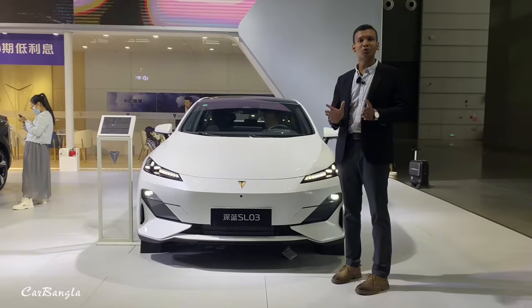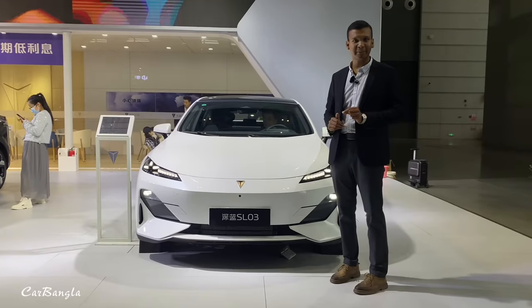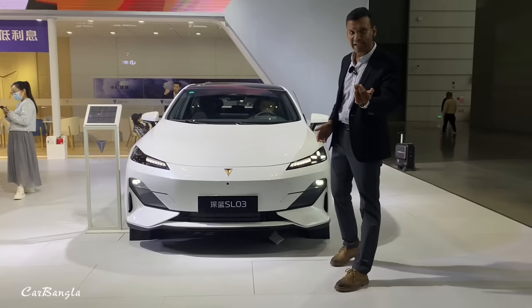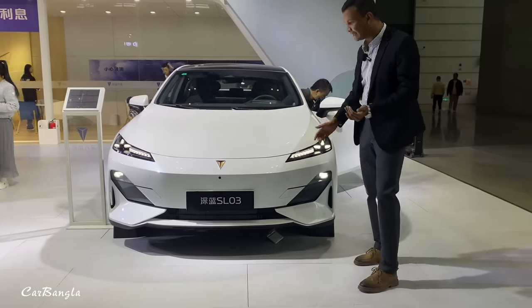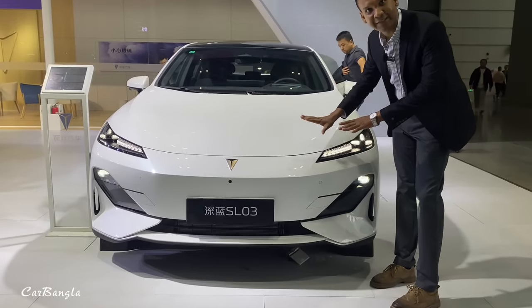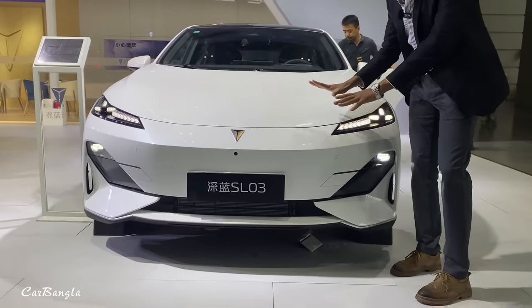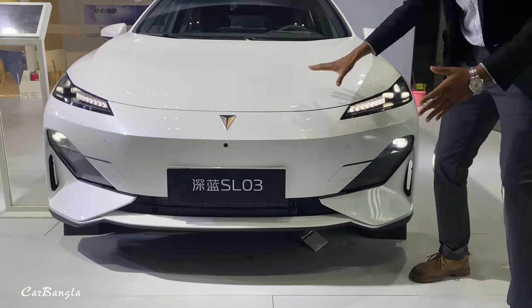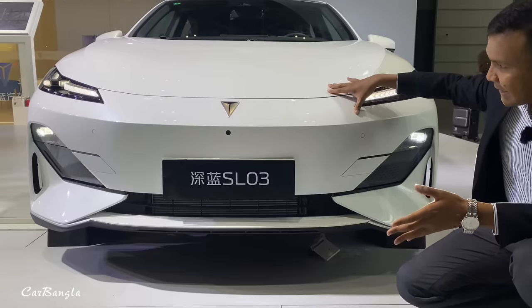It has a 560 engine and a 28 kW battery pack. It's a plug-in hybrid. We have to see it closely — it has a lot of Lamborghini feelings. It's a small vehicle, and we have a lot of new vehicles here.